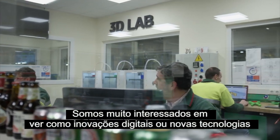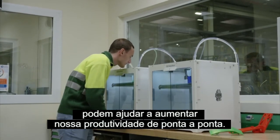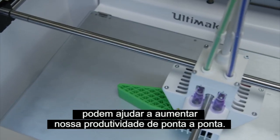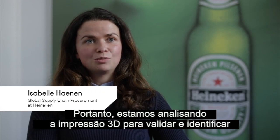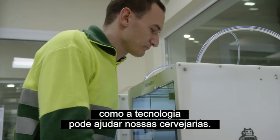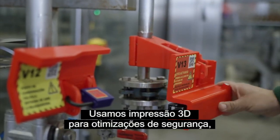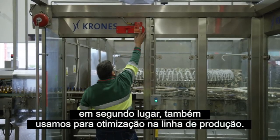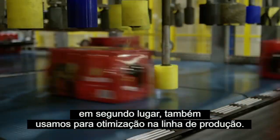We are very interested in looking at how digital innovations or new technologies can help us to increase our end-to-end productivity. Therefore we are looking into 3D printing to validate and identify how the technology can help our breweries. We use 3D printing for safety optimizations, and also to find applications for line optimizations.